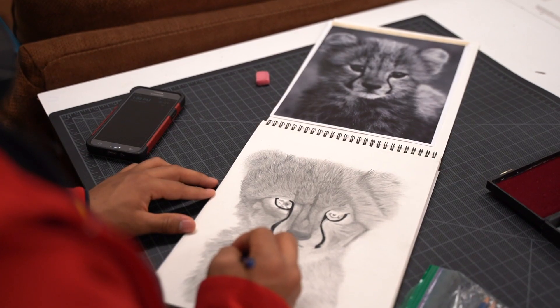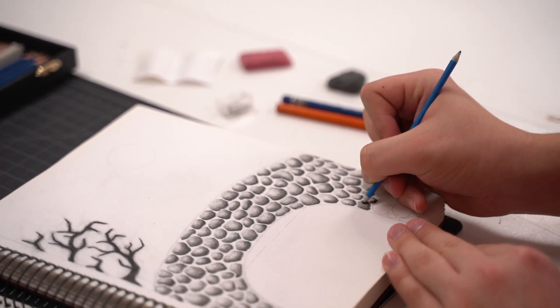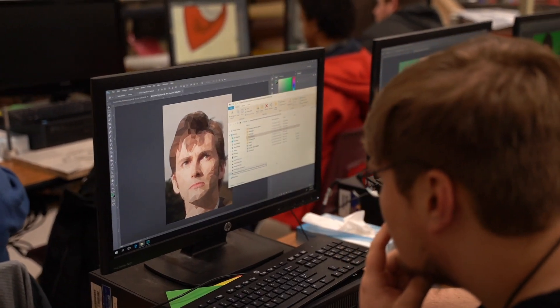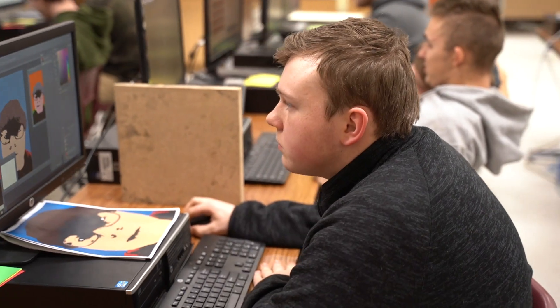Other benefits are the competitions we go to — you can get out and explore new things, and the people you meet; it's really fun. My favorite part of the class is the drawing that we do in the beginning of the year and also being able to go to the competitions. Competitions are always my favorite.